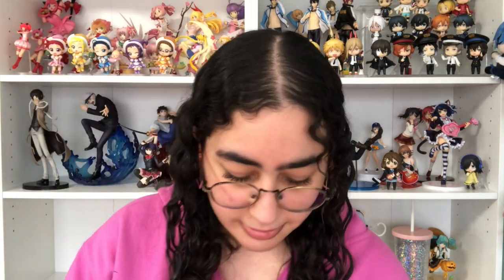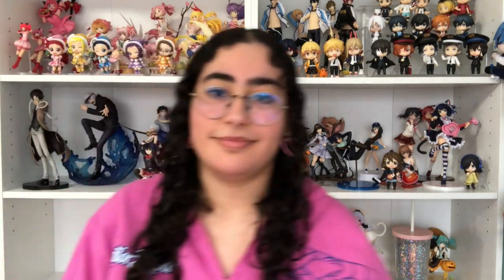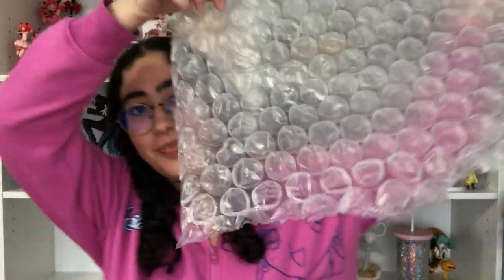As I'm unboxing this, start manifesting that this is not going to show up damaged. Listen to this — this is the only protective packaging on the figure, just draped on top like a blanket. Nothing at the bottom, no paper protection in between. That figure has been shaken around for god knows how long.